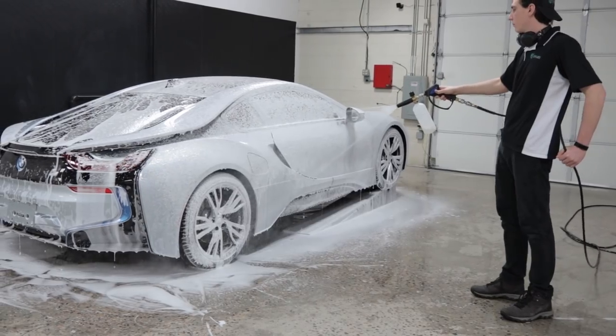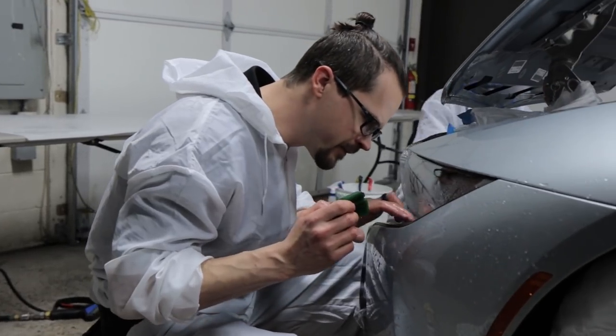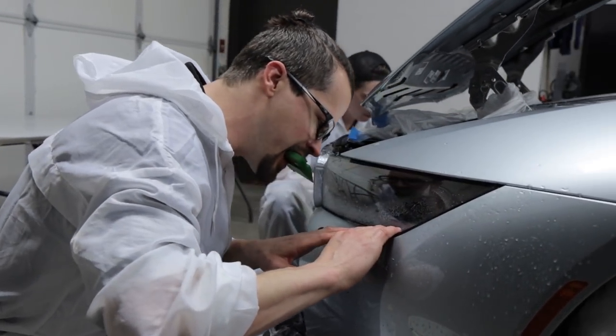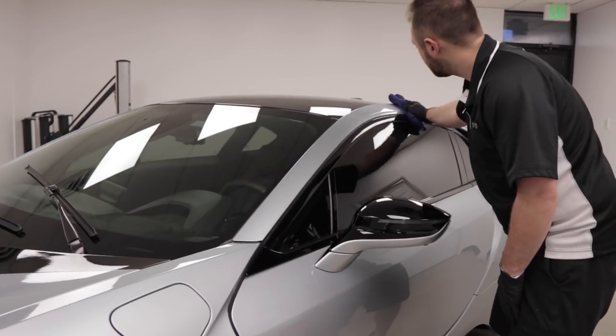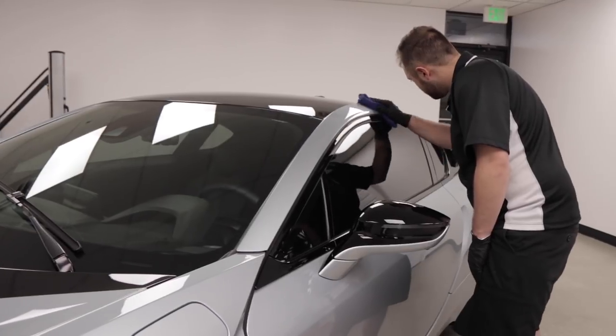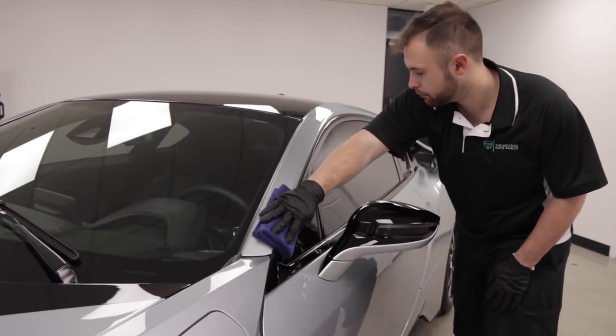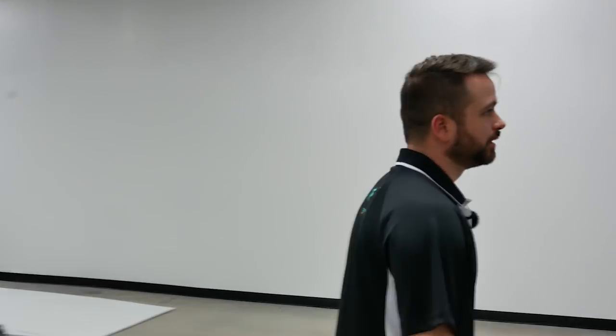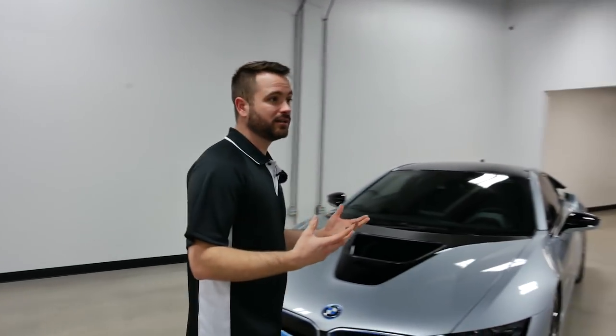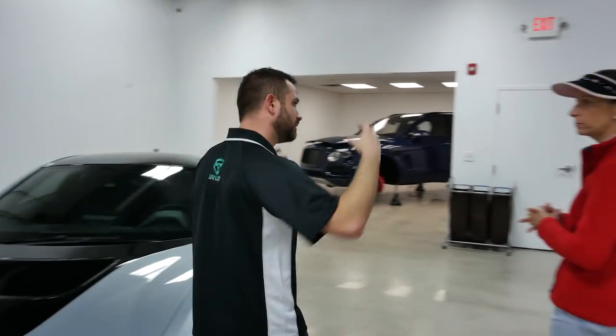The shop is split so that most of the wet work — cleaning and prep — happens on one side, then PPF install happens on that side as well. The other side is more of a dry side where we do detailing, paint correction, and ceramic coating installs. We do that split so we can control humidity, because coatings are easier, more efficient, and more consistent to install in a low-humidity environment. We have a very intentional coating room up front with different light temperature.